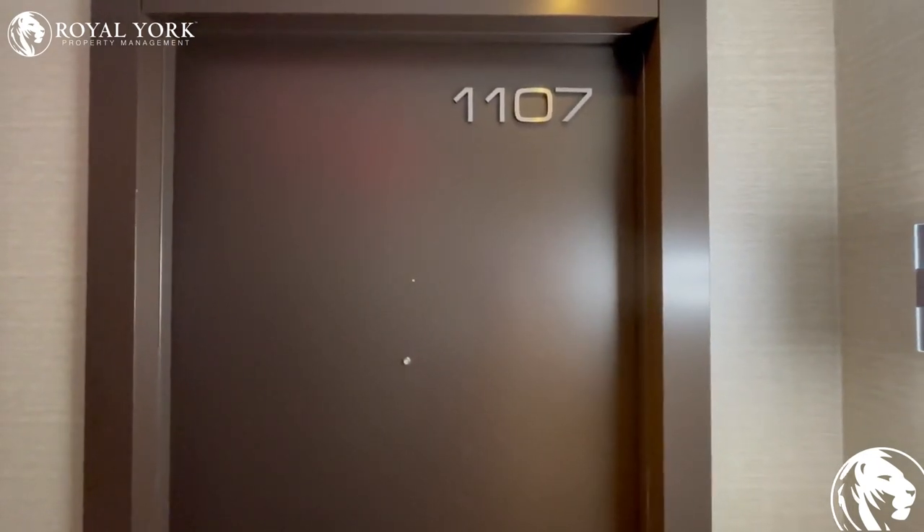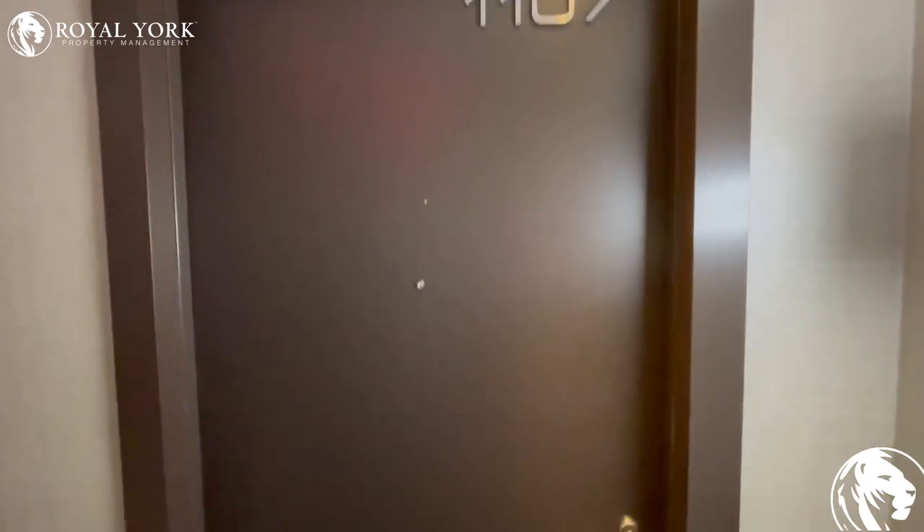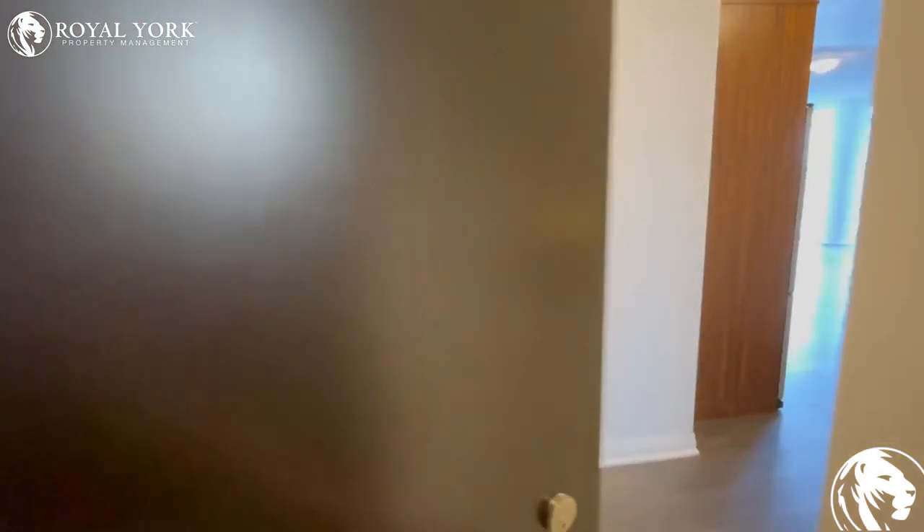Hey guys, here we are at 1 Valhalla, unit 1107 in Etobicoke. Let's take a look inside. As you enter the unit, there is a nice little entryway.